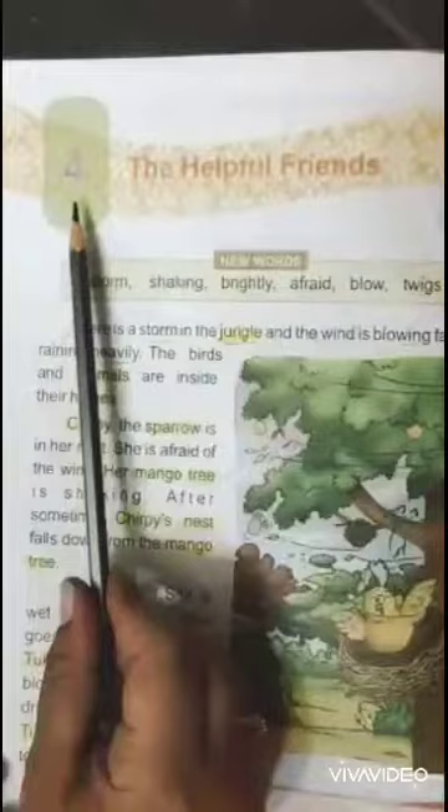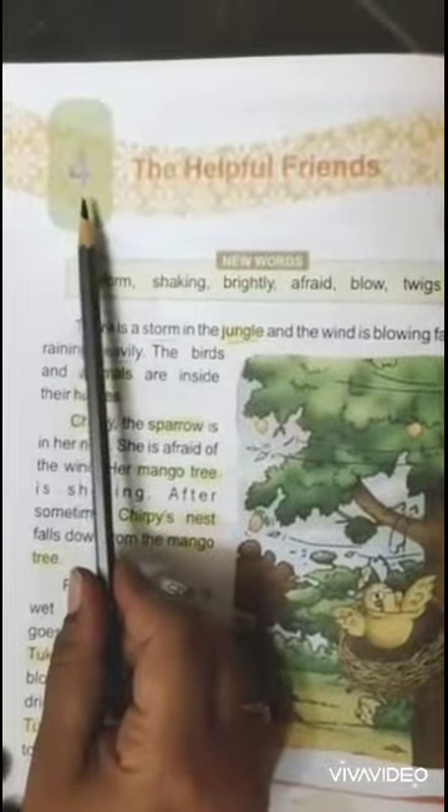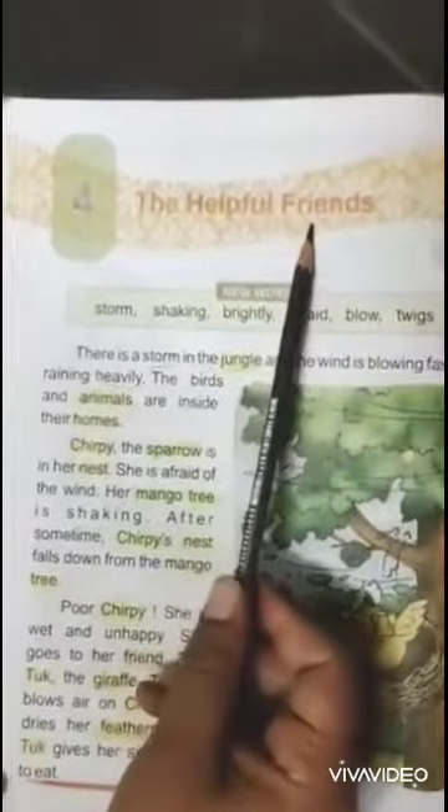Good morning dear students. Hope you all are fit and fine and enjoying holidays with your family and siblings. Myself Seema Sharma and today we will read lesson 4 of English, The Helpful Friends. So let's start reading.